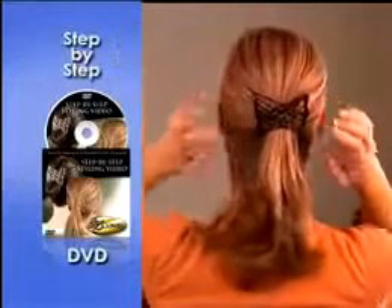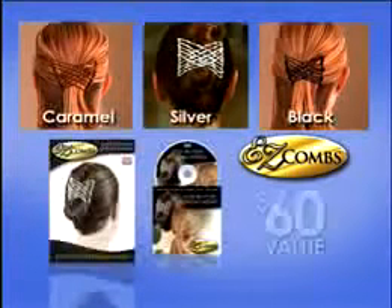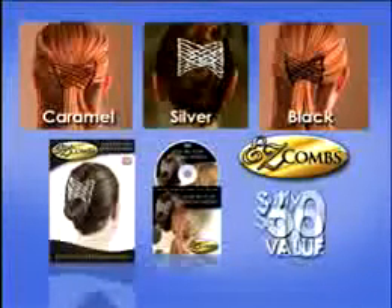With the step-by-step DVD, Easy Combs are a cinch. You get Easy Combs in Caramel, Silver, and Black, plus the style guide and DVD — a $60 value, all for only $10.